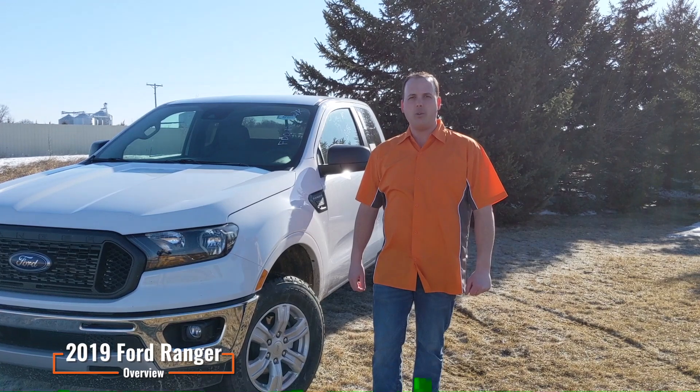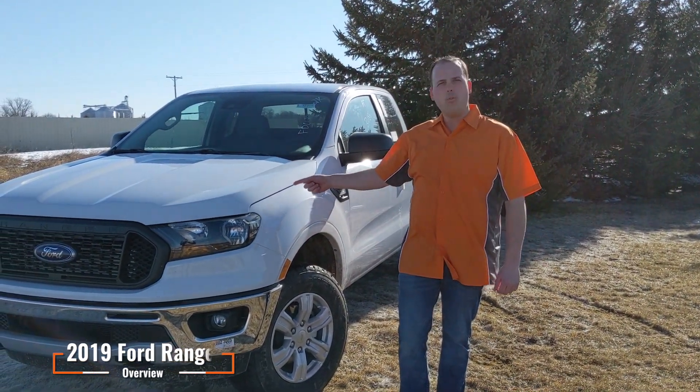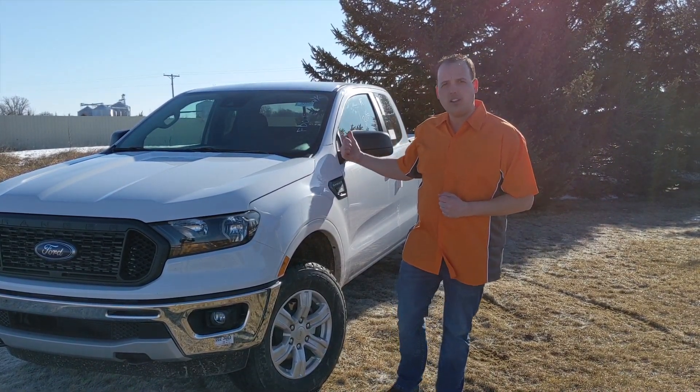Hey folks, Sheldon with Tiger Top coming at you with seat covers for another new vehicle. Today we've got the new Ford Ranger. Our design team has just put the finishing touches on the covers. Come on in and take a look.